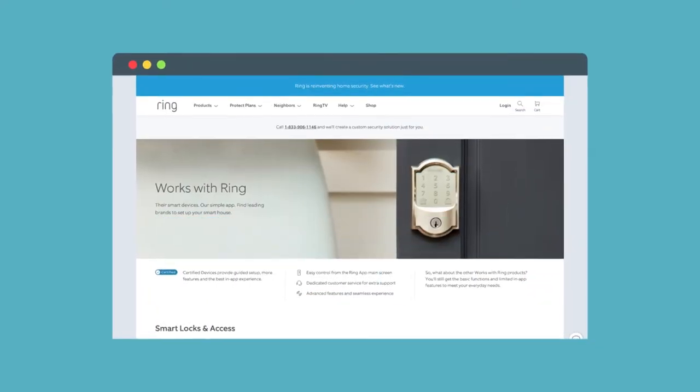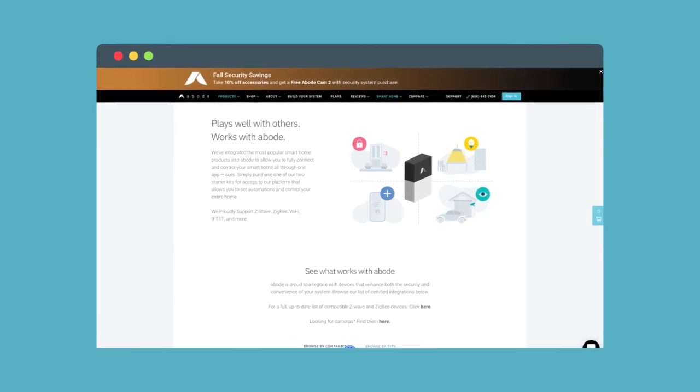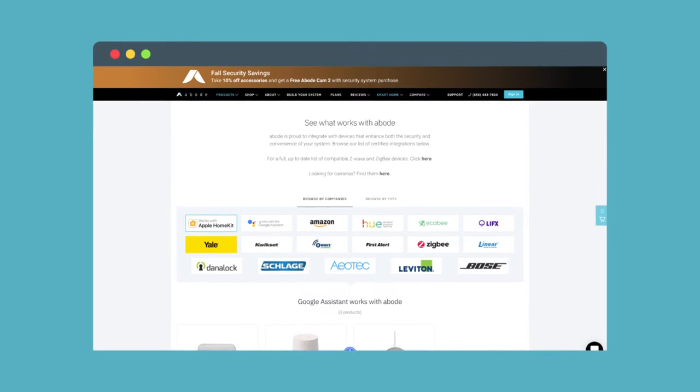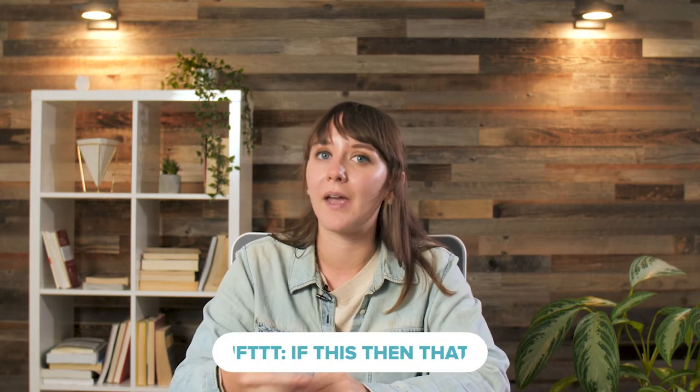In the Smart Home Features category, neither of these systems are dummies. Both work with a wide range of lights, locks, and sensors from other companies and allow you to program your system together. But what really pushes Abode over the edge is compatibility with Apple products. If you're an Apple evangelist, you'll be happy to hear that Abode works with products like the iPad, Apple Watch, and Apple HomeKit. On top of that, Abode can host up to 160 individual sensors at once, and it also works with Zigbee, Z-Wave, and IFTTT.